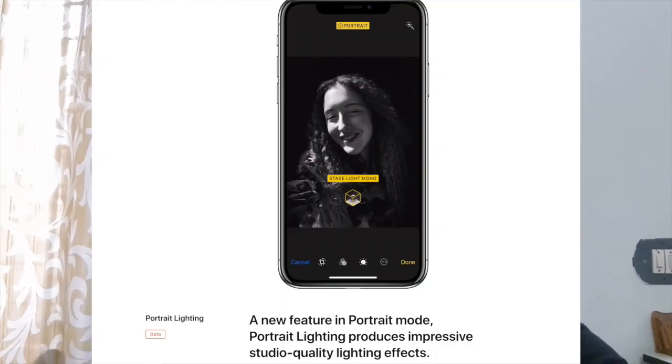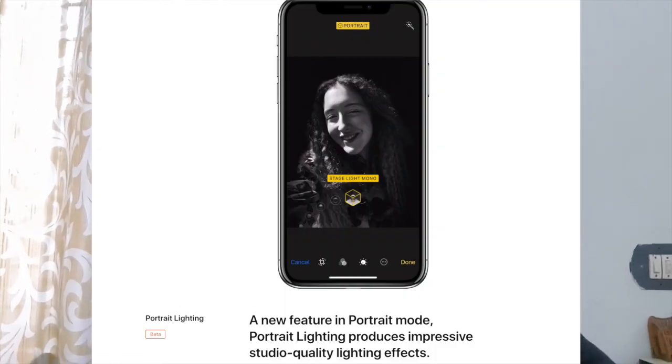The new feature introduced by iPhone X is the Front Portrait mode. Now from the front camera you can take portrait mode selfies, which is a new feature in any phone. You can implement studio light effects in the front-facing camera as well as the back camera so that you can change the background in various ways using the portrait mode functionality available in both front and back cameras of the iPhone X.